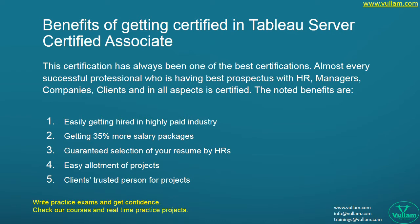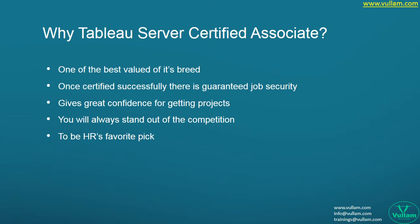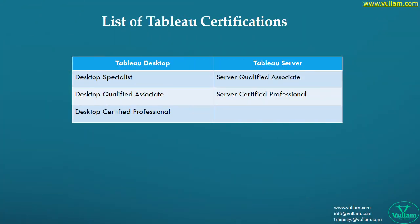The noted benefits are: easily getting hired in a highly paid industry, getting 35% more salary packages, guaranteed selection of your resume by HRs, easy allotment of projects, and being a trusted person for clients. This certification gives great job security, great confidence for getting projects, and helps you always stand out from the competition as HR's favorite pick.